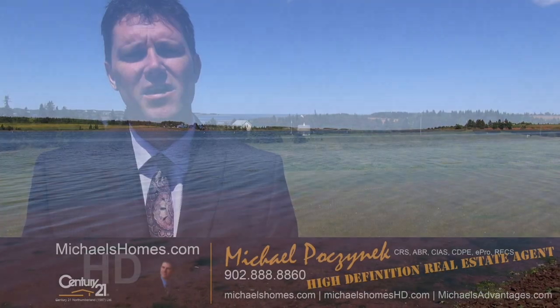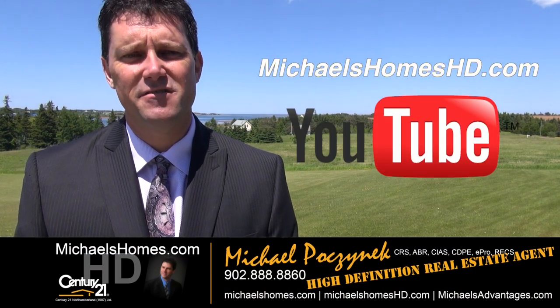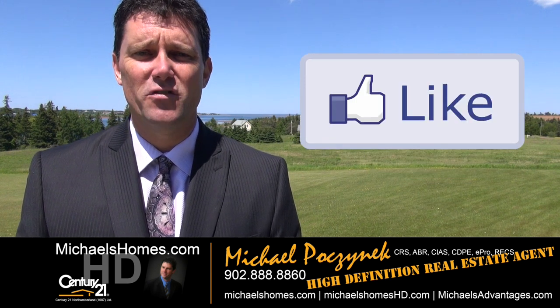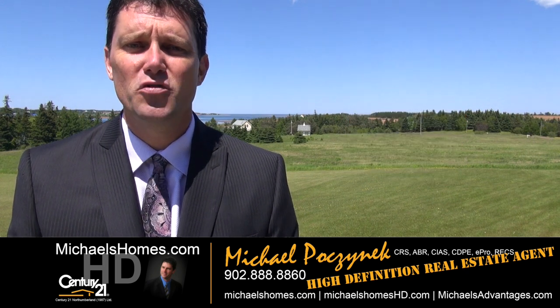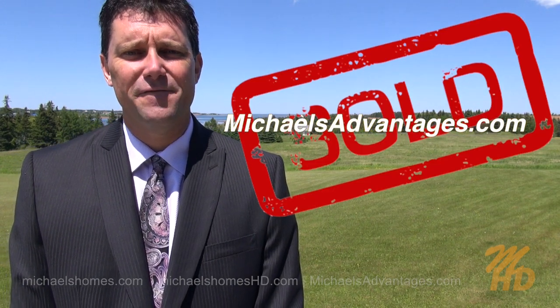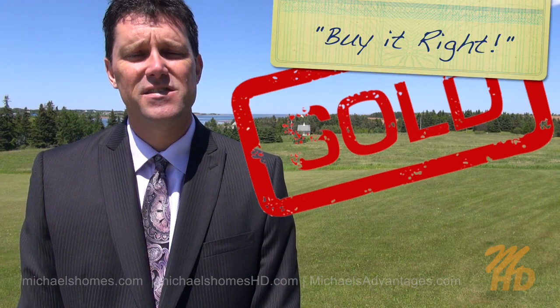Thank you very much for watching my video on 167 Morrison Lane. Please make sure you subscribe to my YouTube channel at michaelshomeshd.com and like every single video. Be sure to subscribe to my weekly newsletter at michaelshomes.com for PEI real estate tips, tricks, and traps, and new listings. And if you're thinking of selling, be sure to check out michaelsadvantages.com. Thank you, have a great day, and remember to buy it right.